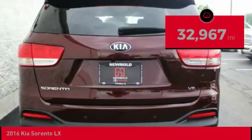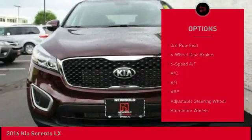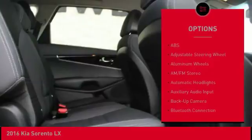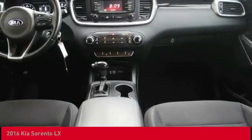This vehicle has less than 35,000 miles. Here are some of this vehicle's great options: anti-lock braking system, steering wheel audio controls, stability control, keyless entry, backup camera, traction control, heated seats, Bluetooth, and driver airbag.